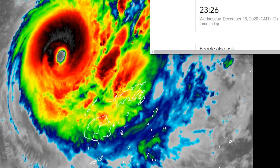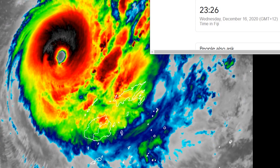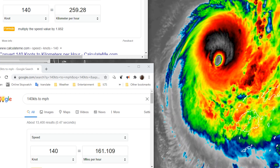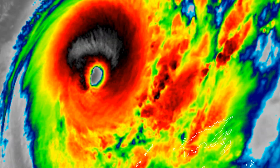Currently the time in Fiji is 11:26 as I'm making this video. Yasa currently has estimated winds of 140 knots — that is one-minute sustained winds of 260 kilometers an hour or 161 miles per hour. The eye is very symmetric and has a 20 nautical mile diameter.